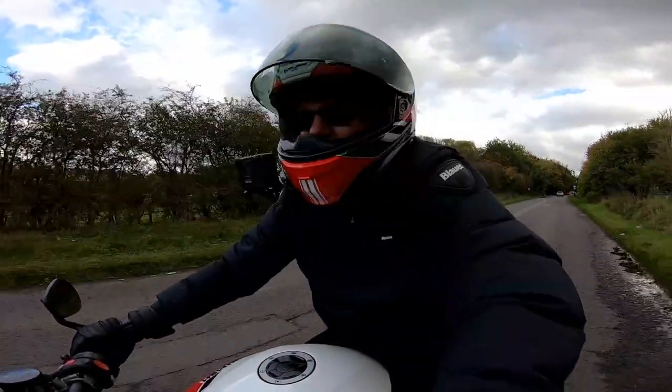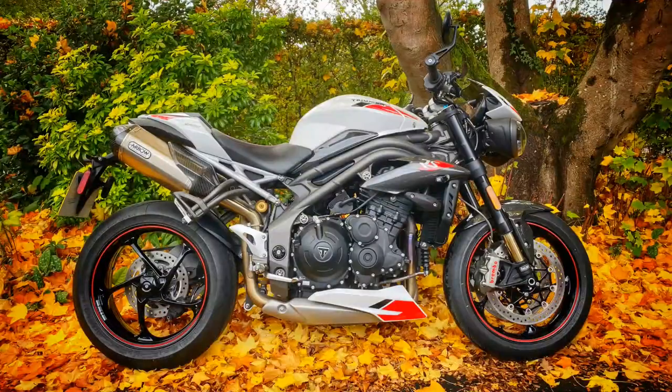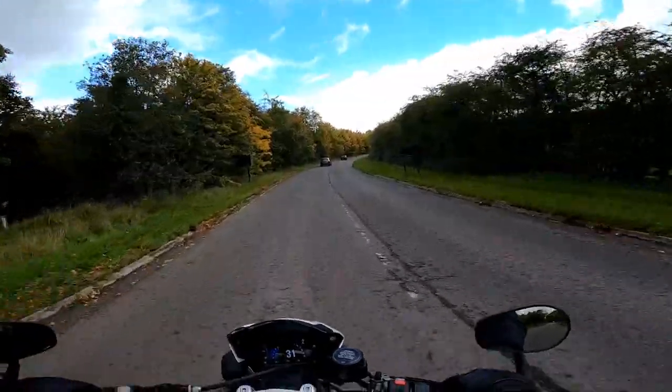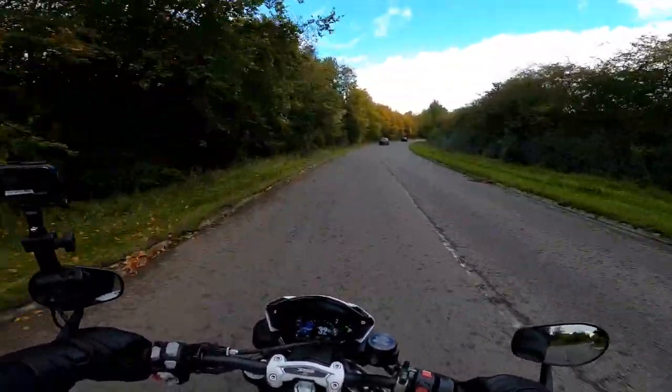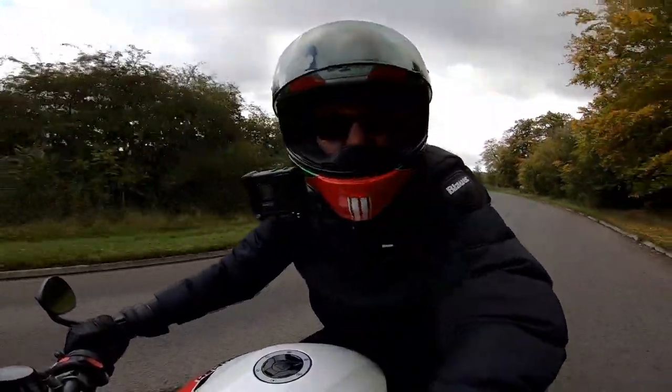Hey kids, Mr. Flyer here, hope you're well. Out and about on a lovely day today, out on the Triumph Speed Triple RS, a bike that I last rode in 2018, so it's high time I got up to date on this bike. I've been riding this one for the last couple of weeks and I've learned lots of stuff about it. So if you're interested in this machine, stick around and stay tuned, I'll tell you what I've learned.